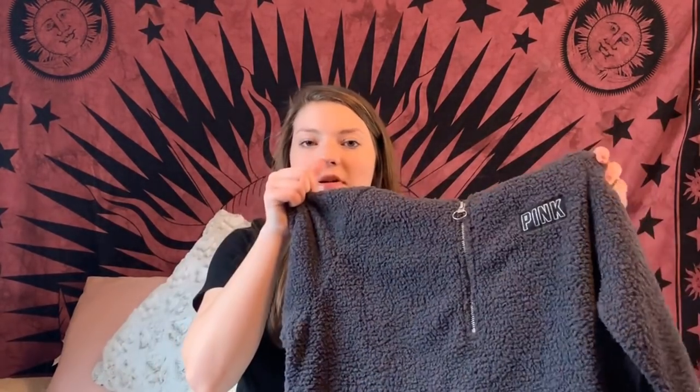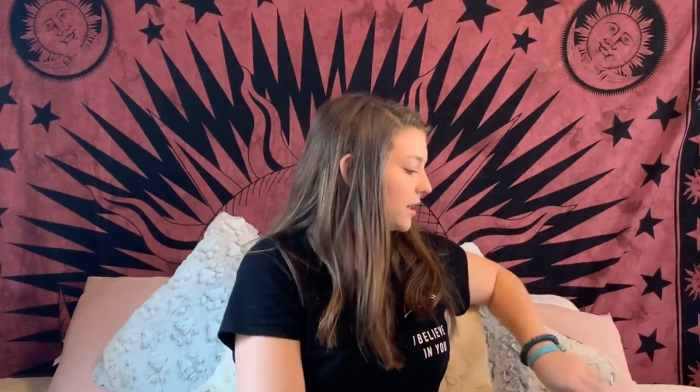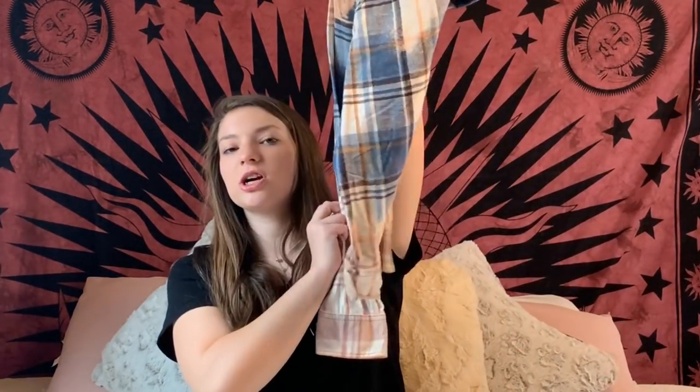At Victoria's Secret — I think I showed this in my Black Friday haul — they had these sherpa hoodies that were so cheap and I really wanted one but didn't want to spend more money before getting everyone else's gifts. My boyfriend and his mom ended up getting me one, and I got it yesterday. I'm so happy because I was really regretting not getting one on Black Friday. I got the gray one.